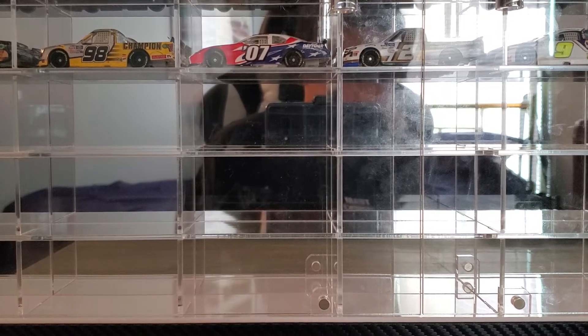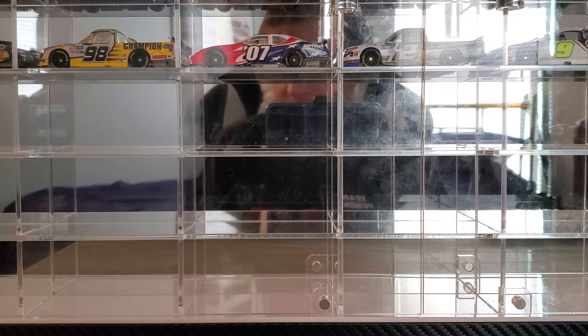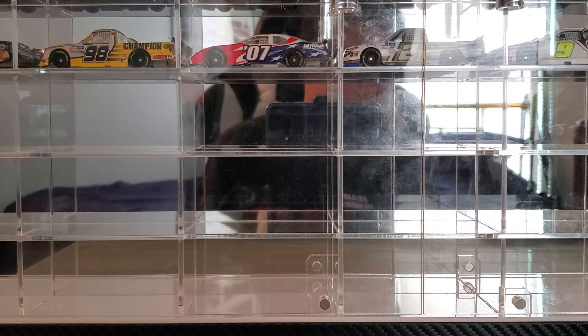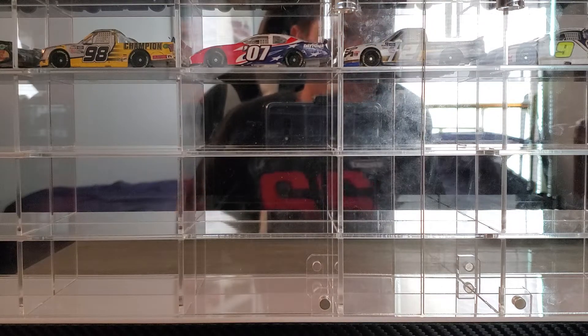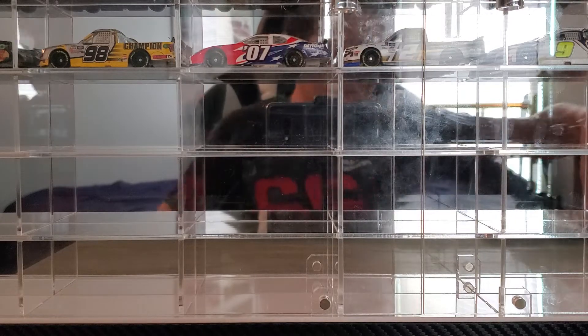Hey everybody, welcome to a top 5 countdown. Today we're going to be counting down the top 5 confetti coated cars in my collection. I was inspired to do this by another diecast collector that does this on YouTube. I'm not stealing his idea, I'm just inspired by it, so I decided to do my own.